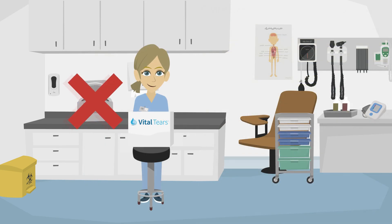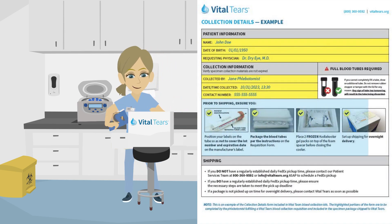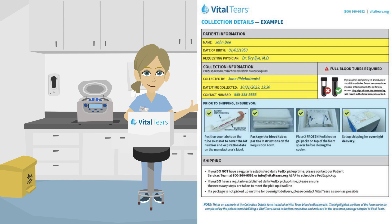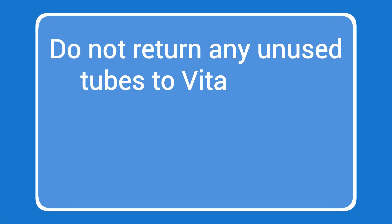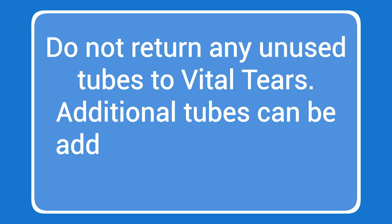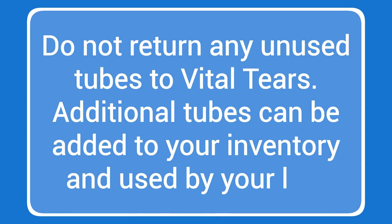When you have completed the blood draw, do not centrifuge the tubes. Simply draw the blood, pack the specimen for shipment per the packing instructions, and ship to Vital Tears. We will provide labels for FedEx overnight shipping. Do not return any unused tubes to Vital Tears. Additional tubes can be added to your inventory and used by your lab.